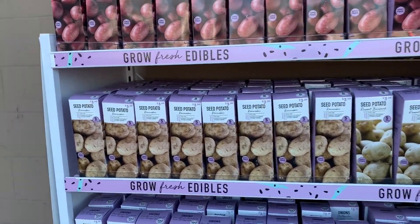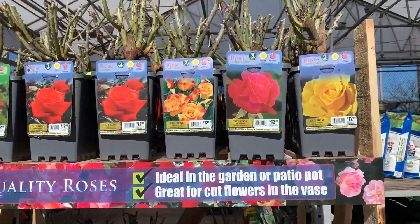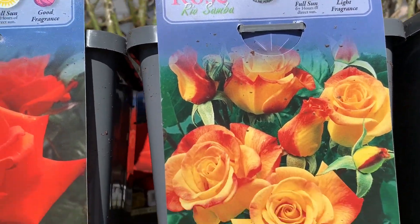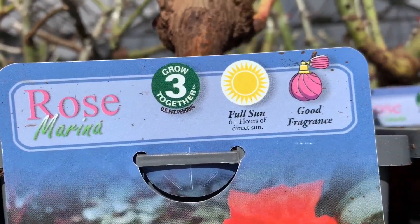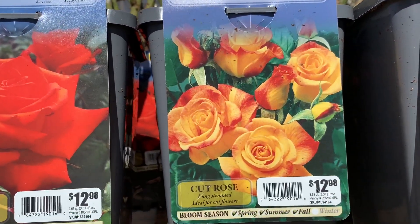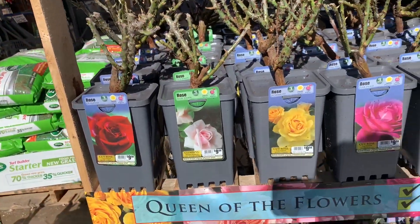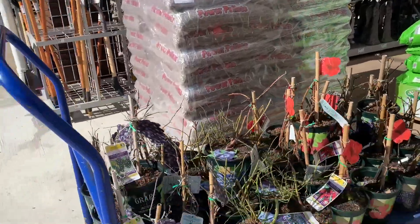I'm going inside. They have some roses out here — really beautiful. Yellow and red. I like this one — it's like a rose marina. And this Rio Samba — I like that orangey, peachy, yellow. So if you're into roses, they've got quite a few available. More berries and grapes.